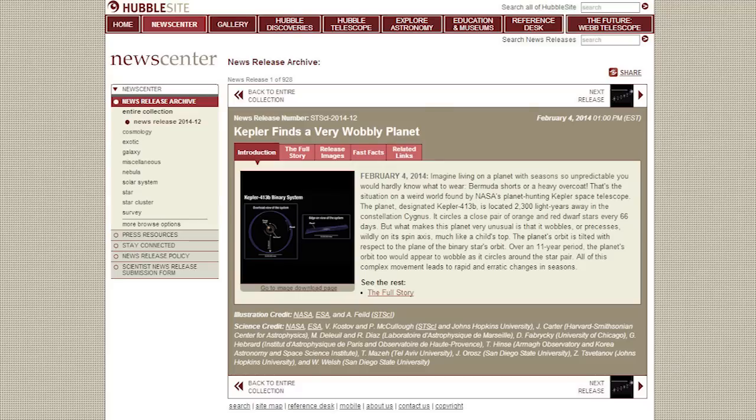Hello Space Fans, welcome to another edition of Space Fan News. As if the Kepler Space Telescope hasn't unveiled enough about weird exoplanets, astronomers have found another doozy in the data. This one's called Kepler 413b and it's a little off its rocker.